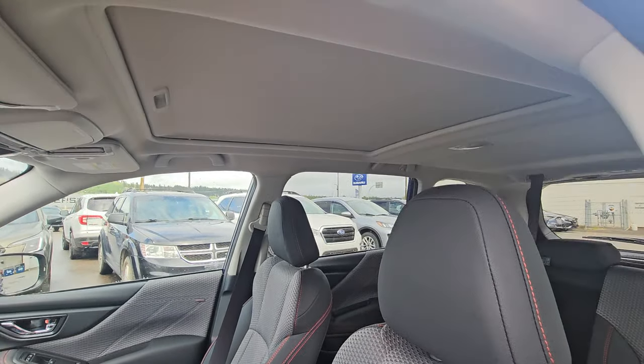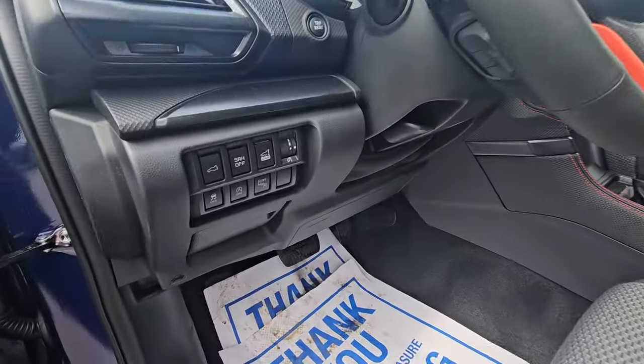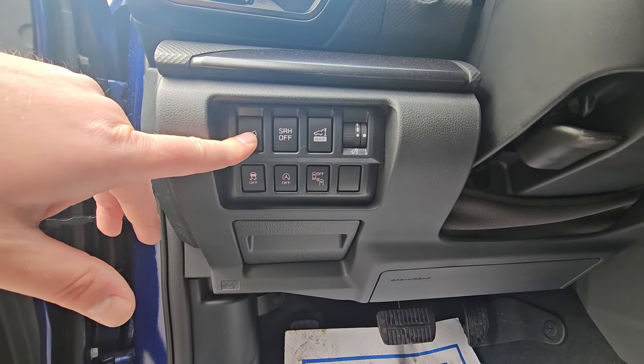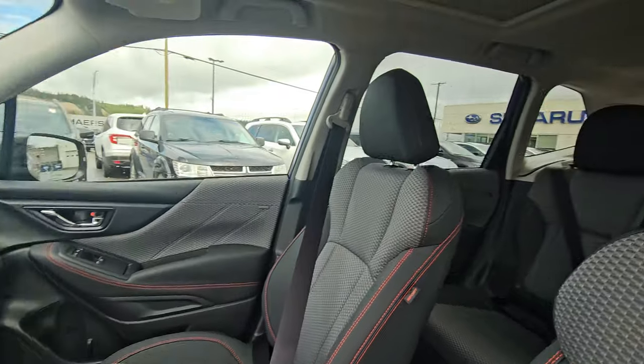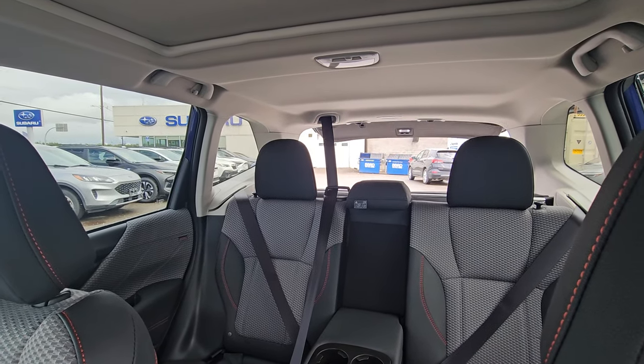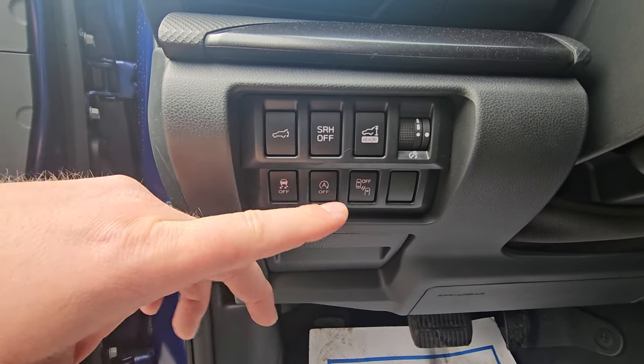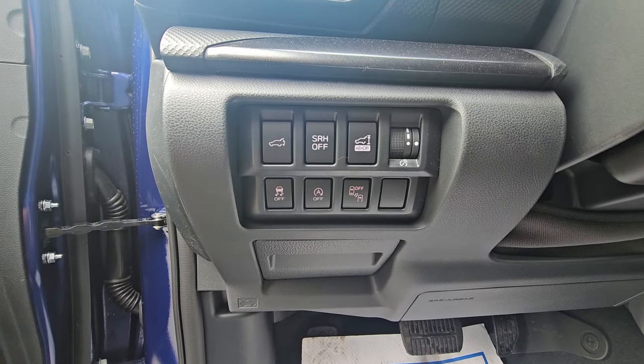We get the panoramic sunroof in the Sport. By the driver's left knee there are several buttons — including the ability to open the rear hatch with a press-and-hold; after it starts moving you can let your finger off the button. You can also close it from the same button. Steering responsive headlights swivel left or right at speed; you can turn those off if you prefer.